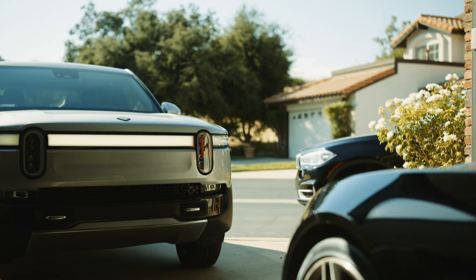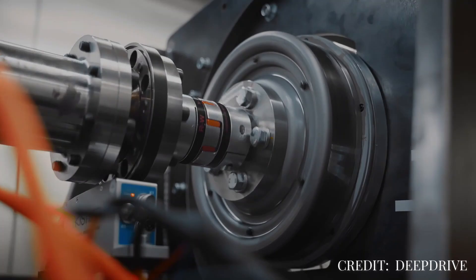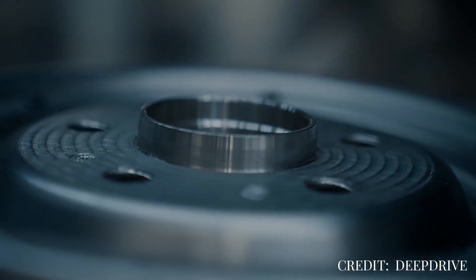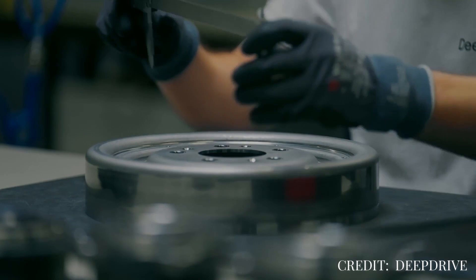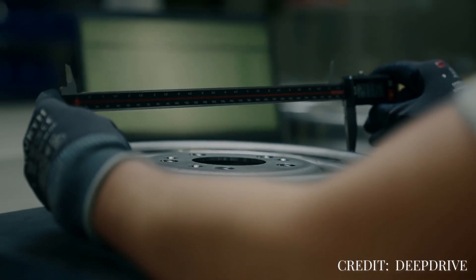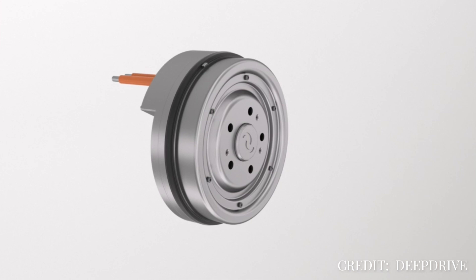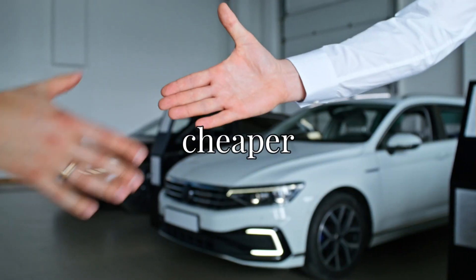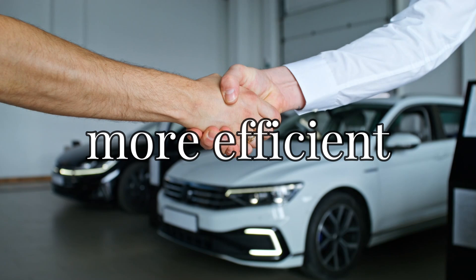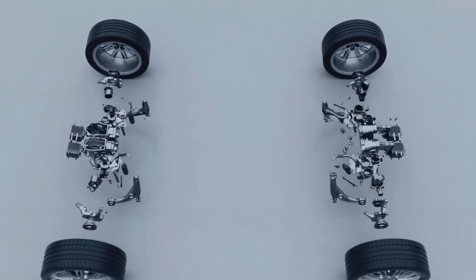What if the future of electric vehicles isn't under the hood, but inside the wheels? This new motor technology is challenging the norms and revolutionizing the EV industry, and it's already more than just a concept — it's already changing the game. How does this tiny powerhouse inside the wheel have the power to change everything, from making EVs cheaper, lighter and more efficient, to standing out in the market? Stick with me till the end to have the answer today.